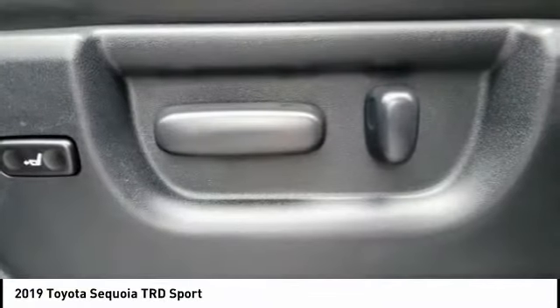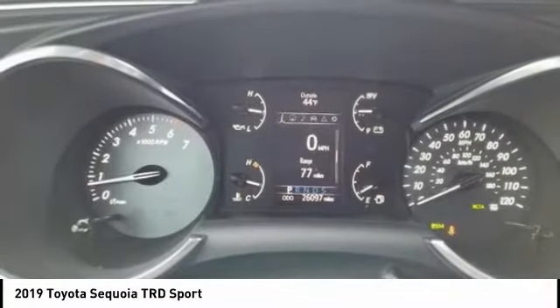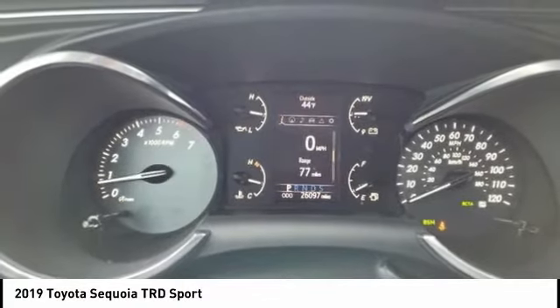Front suspension type strut, auxiliary transmission fluid cooler, power brakes, braking assist, airbags, front knee.